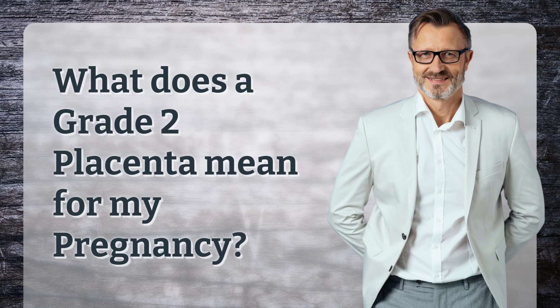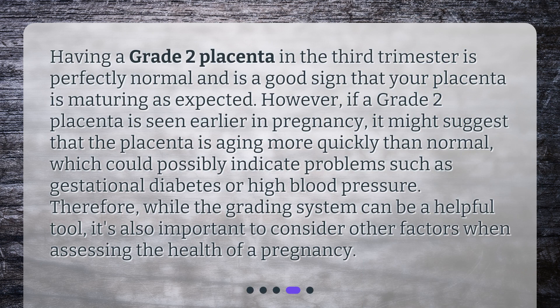What does a grade 2 placenta mean for your pregnancy? Having a grade 2 placenta in the third trimester is perfectly normal and is a good sign that your placenta is maturing as expected. However, if a grade 2 placenta is seen earlier in pregnancy, it might suggest the placenta is aging more quickly than normal, which could possibly indicate problems such as gestational diabetes or high blood pressure. Therefore, while the grading system can be a helpful tool, it's important to consider other factors when assessing the health of a pregnancy.